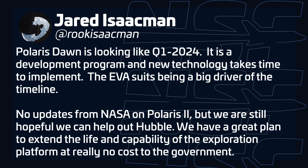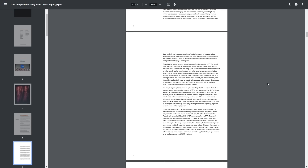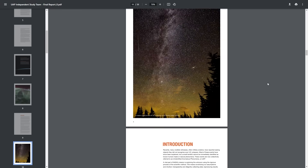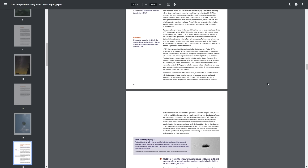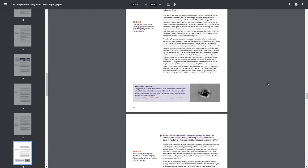NASA released a report from an independent study team on Unidentified Anomalous Phenomena (UAPs), and as a result, decided to appoint a Director of UAP Research. The report, about 36 pages long, talks about the need to thoroughly understand these phenomena and collect more data — including reviewing prior data using modern technology such as AI and machine learning. NASA has appointed Mark McInerney as the Director of UAP Research, hoping to shed more light on the matter from a scientific perspective rather than jumping straight to conclusions.